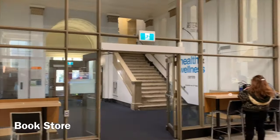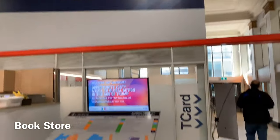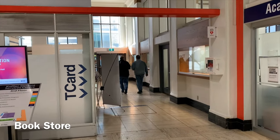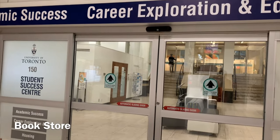We are here at the bookstore. The bookstore is just around the corner. This is where you can get your T card — it's a second identification at University of Toronto. And this is an academic success and Career Exploration Center.